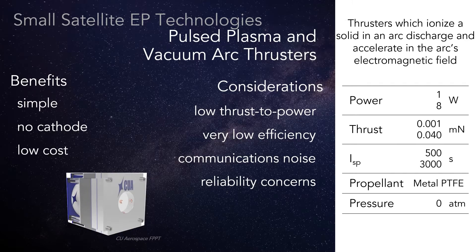Pulse plasma thrusters and vacuum arc thrusters are cheap and electromechanically simple. Their biggest downside is the low efficiency and extremely low thrust derived from the input power. This has limited their in-space use.